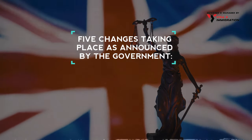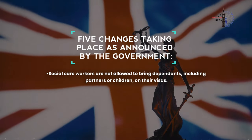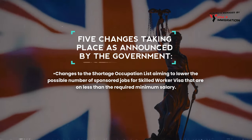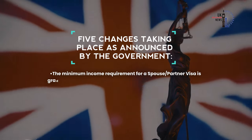Social care workers are not allowed to bring dependents — including partners or children — on their visas. There are also changes to the shortage occupation list, aiming to lower the possible number of sponsored jobs for the skilled worker visa that pay less than the required minimum salary.